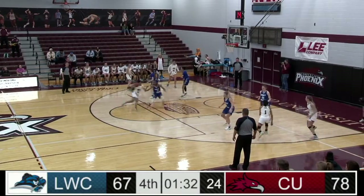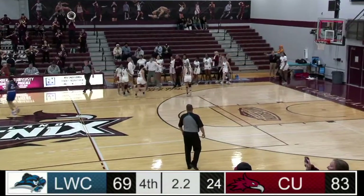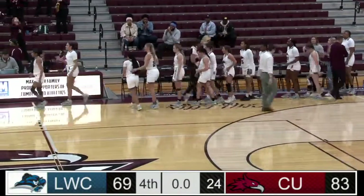Morgan in the lane, gets it to Gordon. Gordon's going to take it down to the right block, layup good. Nice move. Your final: 83-70. Cumberland comes away with a win in their first home game of the season.